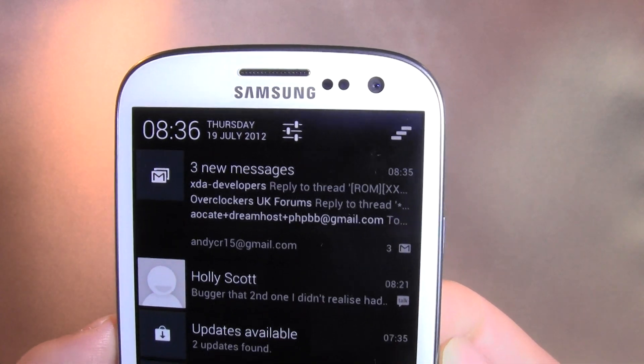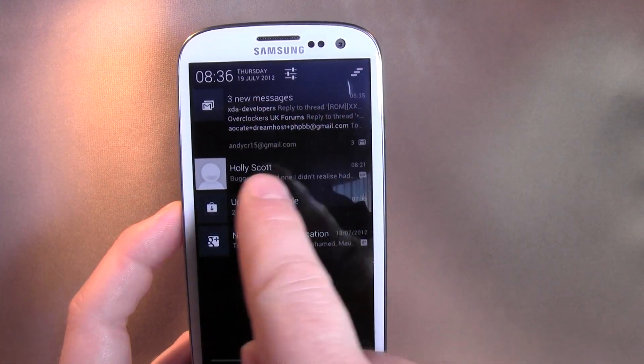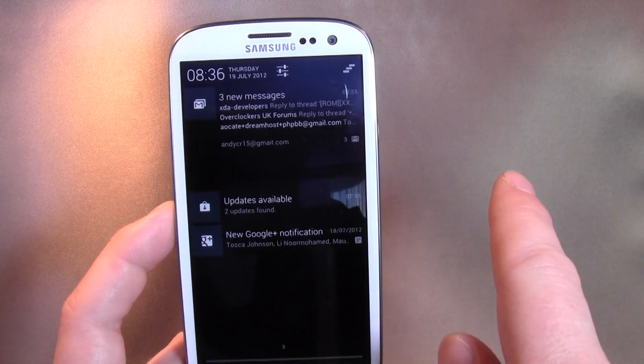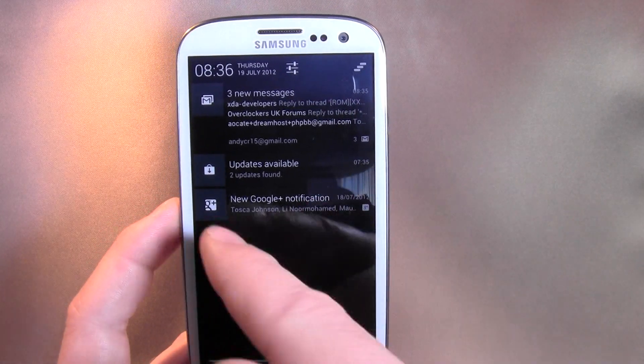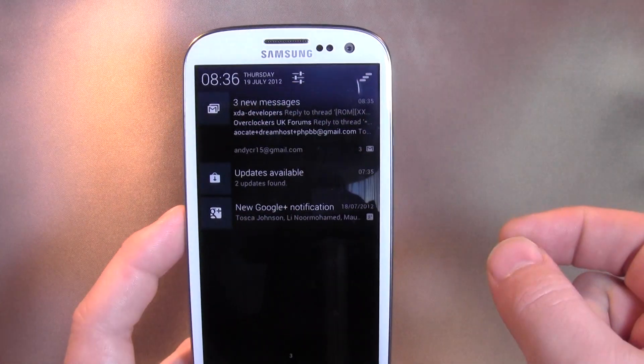I really like how the notification bar is at the top. You get more detail - through new messages you can see who they're from. You can swipe away as normal and you get a little bit more detail. You get pictures where it can, if it's somebody you know and you've got a picture for them.